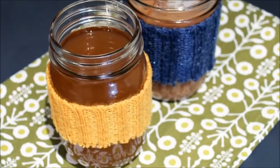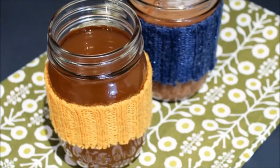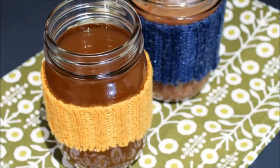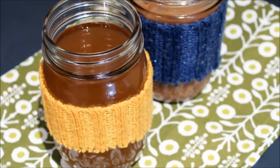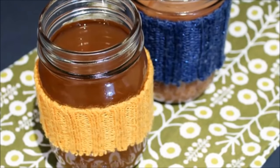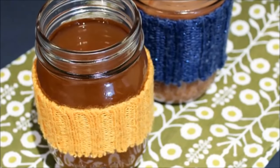Number 15: Coffee cozy mason jars. There is nothing more bothersome than getting your hands burned while enjoying your favorite morning coffee. Simply cut a piece of sweater and use velcro to wrap around the glass, and it could keep your hands protected when sipping on your favorite warm beverages.